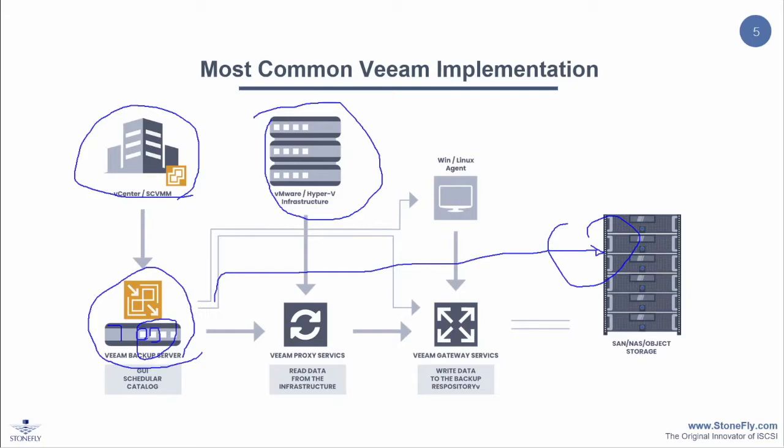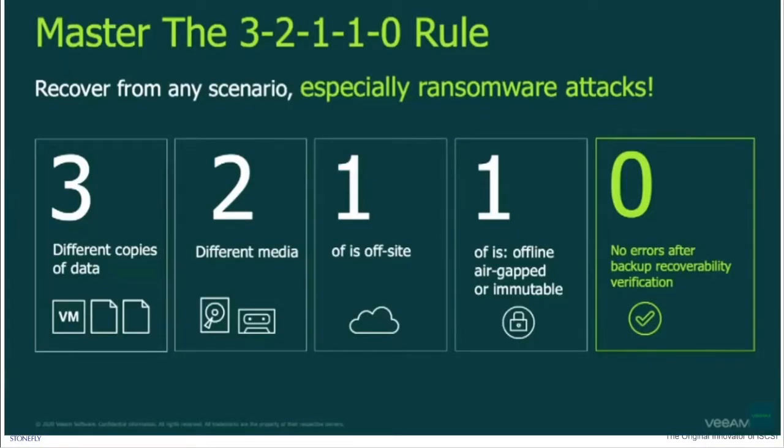Let's start with the concept that everybody knows: the 3-2-1 rule, which is three copies of the data, two different media, and one offsite. We've also added to it: one air-gapped or immutable — at least one, on-prem or cloud, both if possible — and zero errors, meaning we want to verify and be able to recover. This is also important because if you have corruption and cannot recover, it's not going to be a good backup.